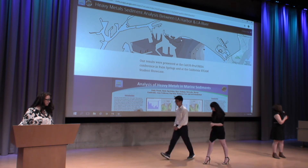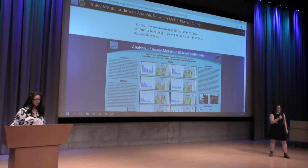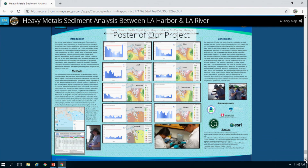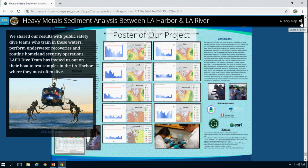As Anna stated, a majority of the signs posted around our study area said do not consume the fish, and for good reason — if a large amount of these heavy metals are consumed, birth defects and other health conditions are inevitable. This is important information because our first responders dive in these areas for practice training and many people unfortunately do consume the fish. Using this information and the charts and graphs, I made a poster presented at the CalGIS Pro/EURISA Conference in Palm Springs and the California STEAM Showcase.